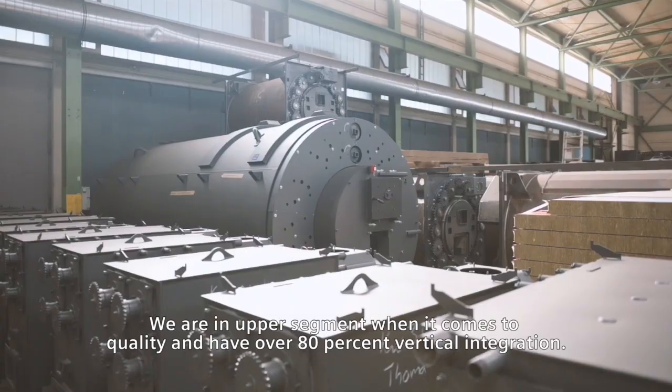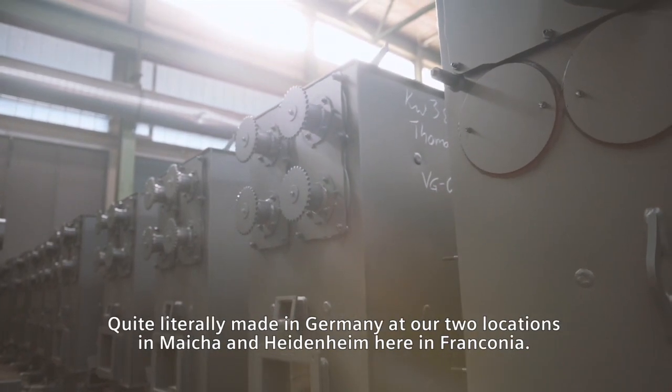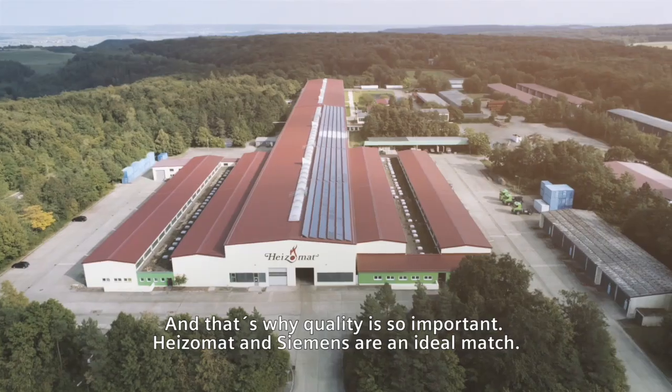We're in the upper segment when it comes to quality and have over 80% vertical integration. Quite literally, made in Germany at our two locations in Meiche and Heidenheim, here in Franconia. And that's why quality is so important.